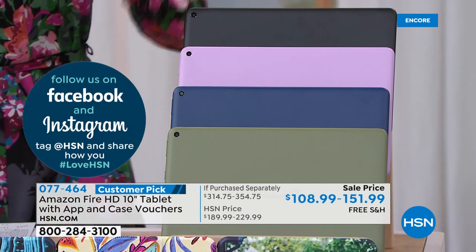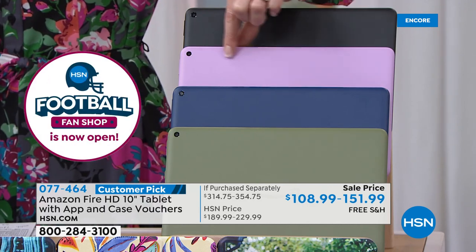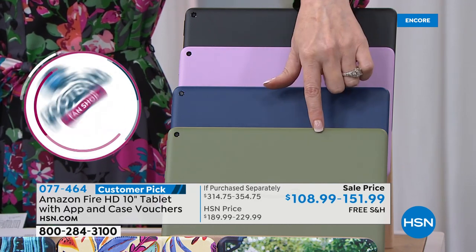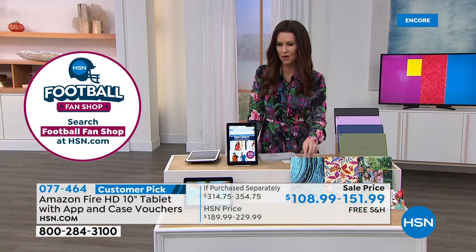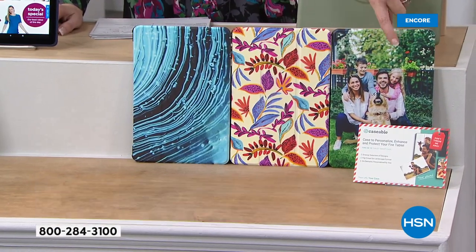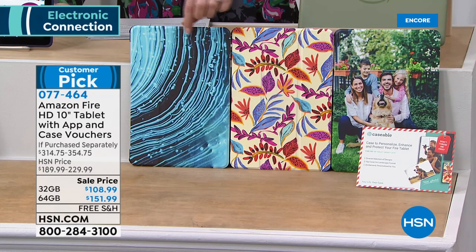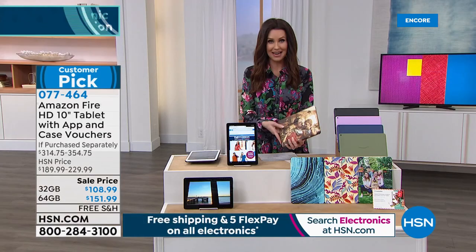This is virtually indestructible. We're loading it up with all kinds of software you will use right from the get-go. We have it in black, a really pretty lavender purple, denim blue, and olive — what a unique color. We're also including what's called a Caseable voucher. You can customize that Caseable with your own photo, your own print, or use one of their existing prints. That's your custom designed case that we're including — an amazing value.